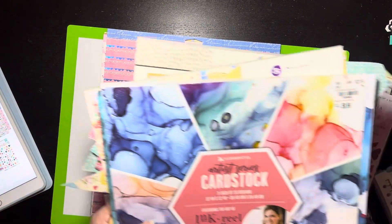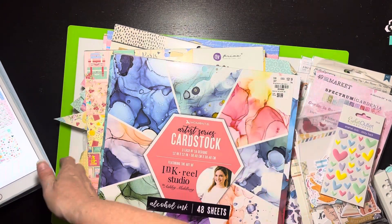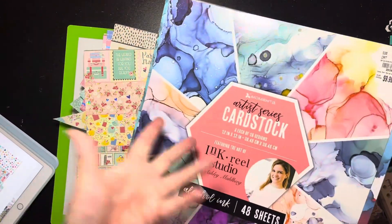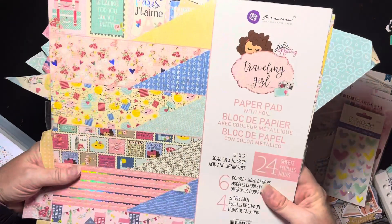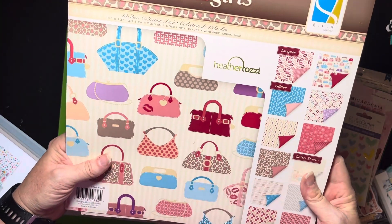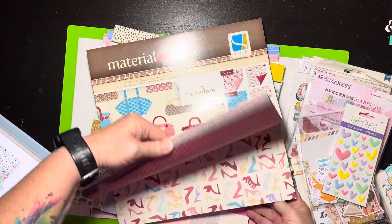This month I decided to pull from my paper pads because I have these and some of them are very old. I got them from Tuesday Morning, so who knows. I pulled out a sheet from this set here — it's called Momentos Artist Series Cardstock, I believe Ashley Marlboro, kind of old. Then I got a couple of things out of this set here which is Prima Marketing Julie Nutting Traveling Girl from 2019, and some stuff from Material Girls GCD Studios.